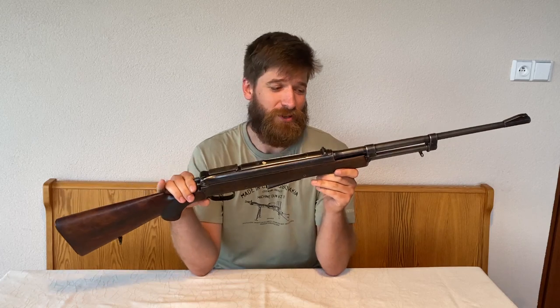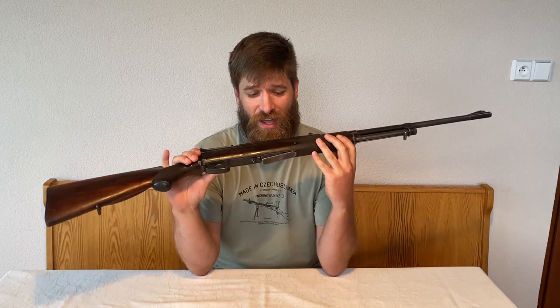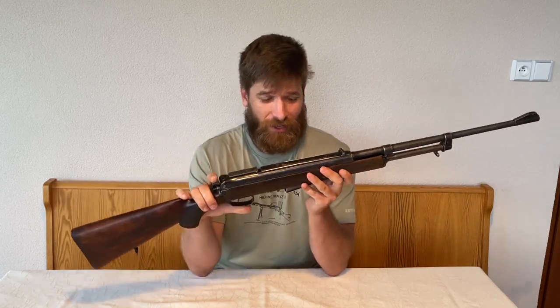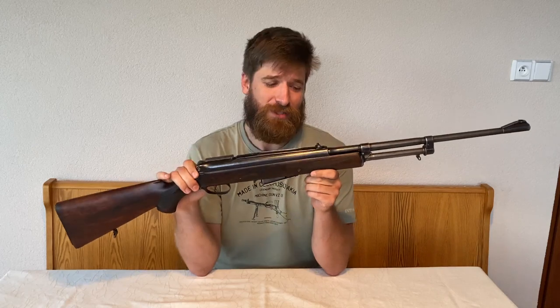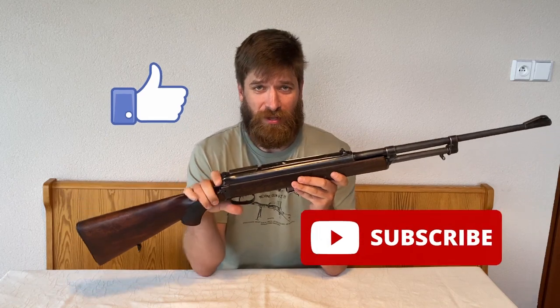So this is it — the original Holek Automat. A very rare piece of Czechoslovakian firearms history. I'm very happy that I was able to show you how awesome this rifle is, and many thanks to my friend and collector who gave me the opportunity to handle such an amazing rifle. I hope you liked the video. If you did, press like and subscribe, because I'll be making many more videos on interesting rifles like this — very unique pieces of history.